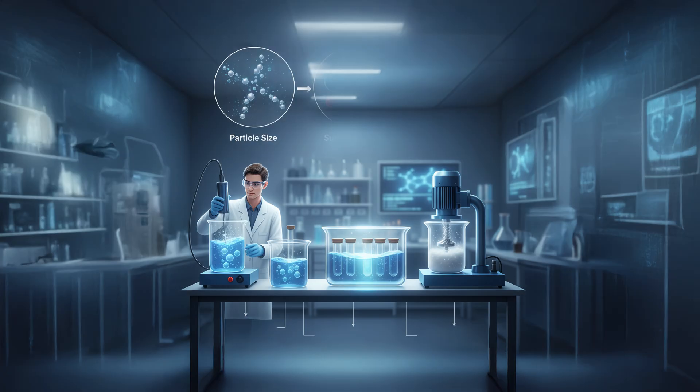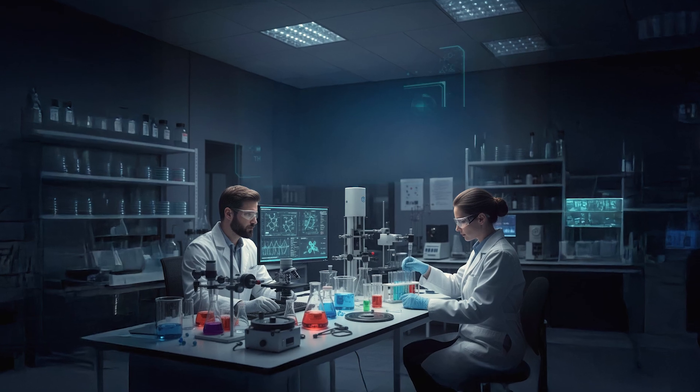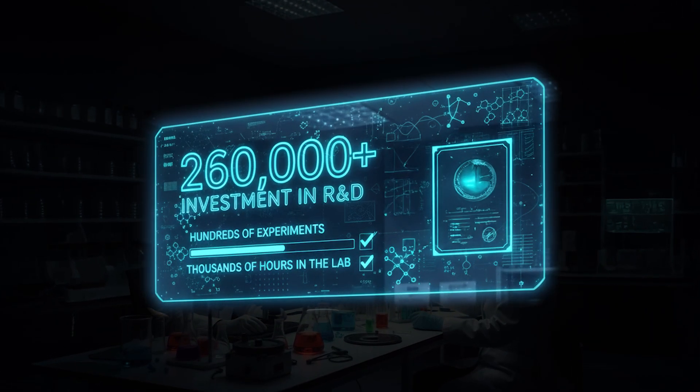Beyond the vehicles themselves, we also fine-tuned each one by tweaking particle size, surface charge, and uniformity using prep methods like bath sonication, probe sonication, and high shear mixing. It's the result of hundreds of experiments, thousands of hours in the lab, and over $260,000. The results were strong enough that we ultimately thought it was a good idea to patent them.